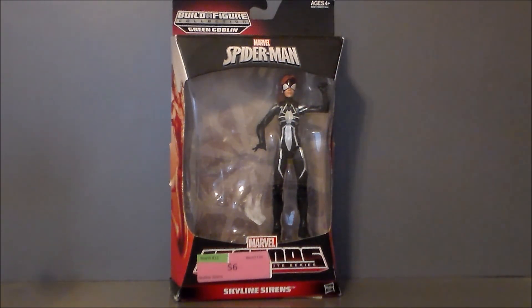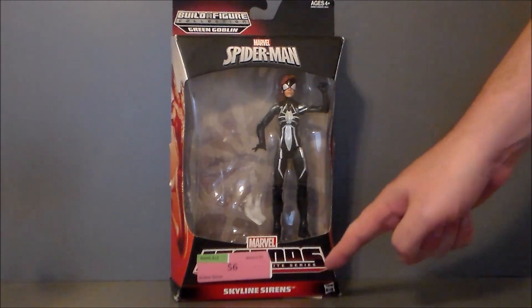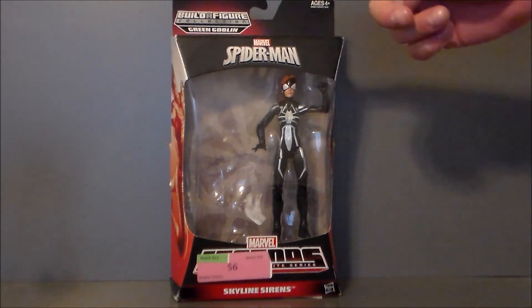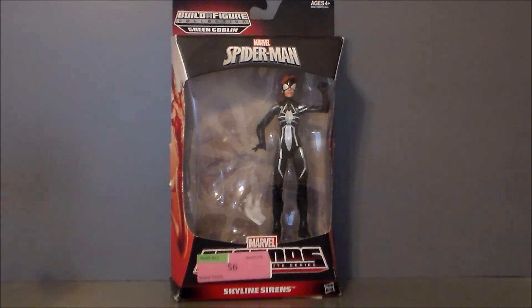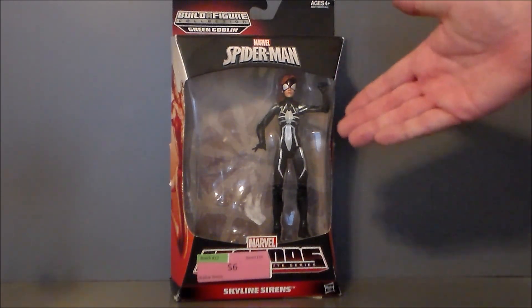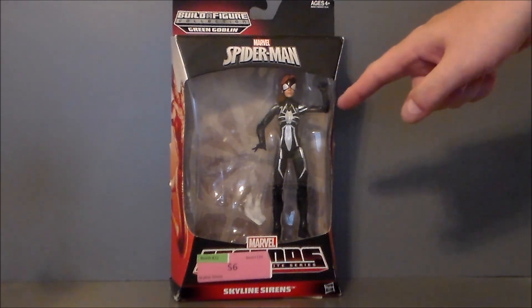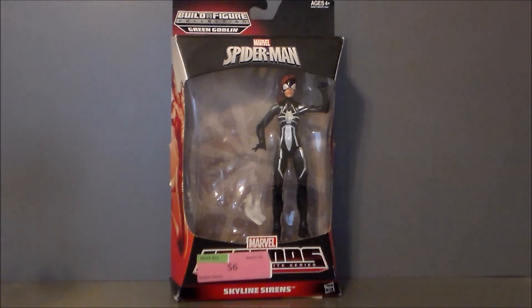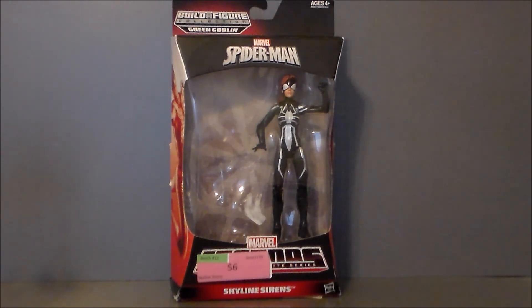I definitely wanted this figure. This is obviously Spider-Girl. It's part of the Skyline Sirens — this was a swap-out between Black Cat and her — and I just couldn't find this figure to save my life. This is based off the Anya Corazon version of Spider-Girl in the new continuity, where she started out as, I think, a Reina, and then she ends up becoming Spider-Girl and puts on this outfit here. Definitely cool.